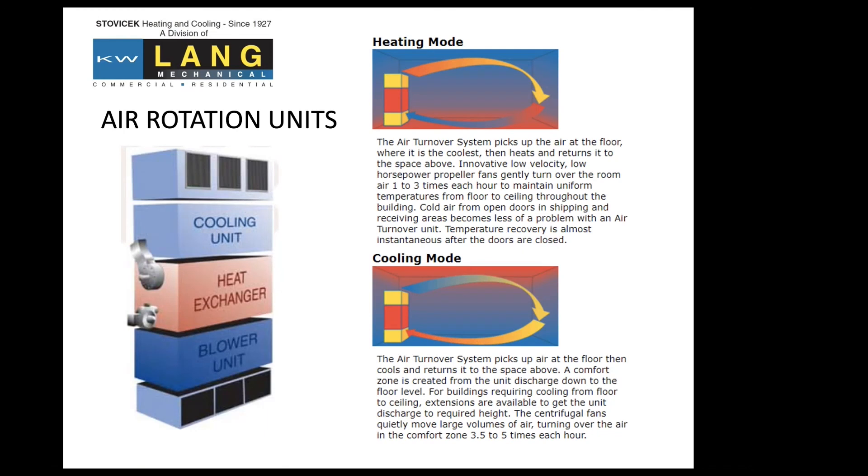Air rotation units — these are actually in the warehouse or in the location. They operate on pretty much the same principle, except they're reusing the air in the space. We're not bringing in outside air; we're recirculating the air. Air rotation units are fairly large. Stripmatic has them. Typically the units you have are just heat only — they do have some cooling options, but the units you have are just heat only. Some might not even have filters and are just recirculating air without any filtration.